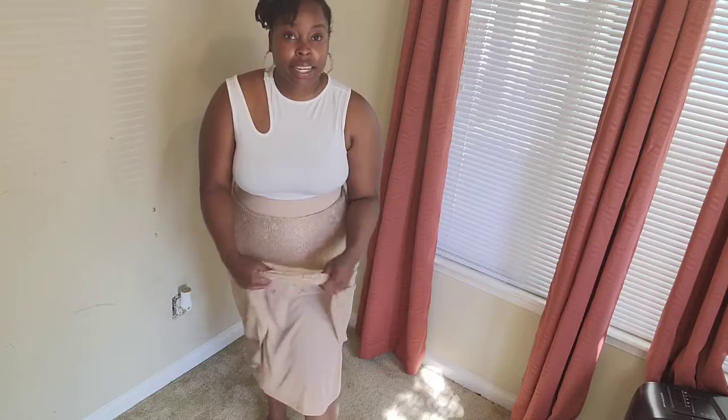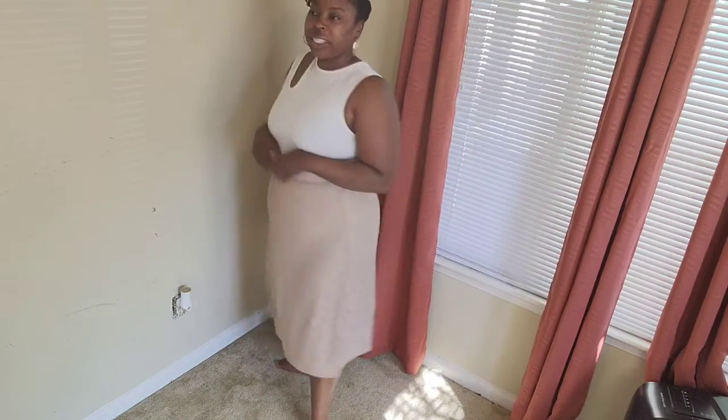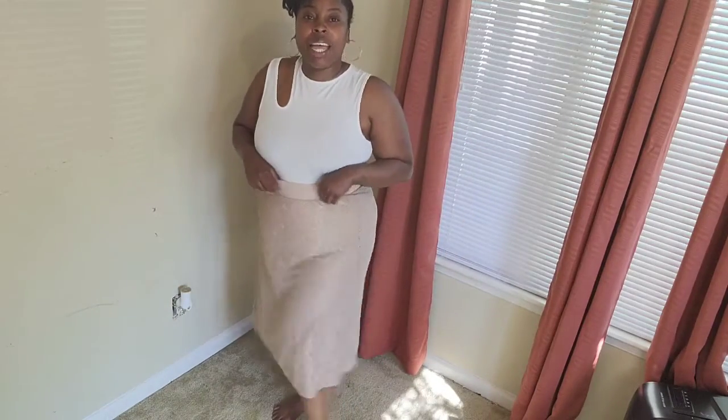This next skirt has a lace overlay with a lining underneath — I love the color. It's a size medium and it was $16. I'll definitely be wearing heels with this one to work or some cute flats. I'm not a kitten heel person — I'm more stable on a bigger heel, which is weird but it's what it is. It's lightweight and I really like the band. Size medium, $16.